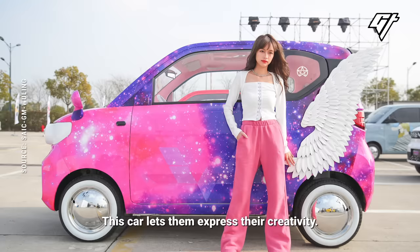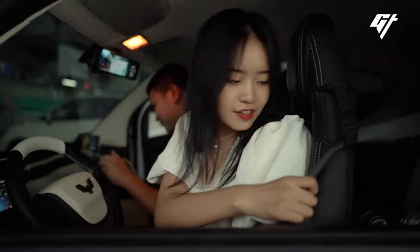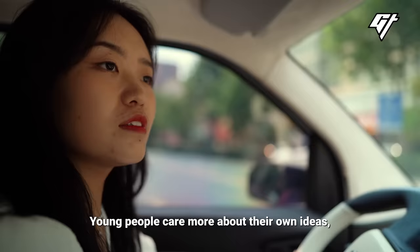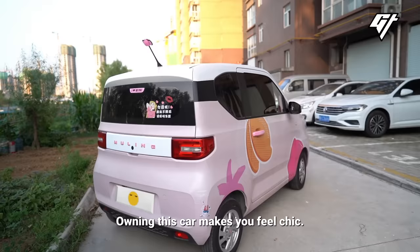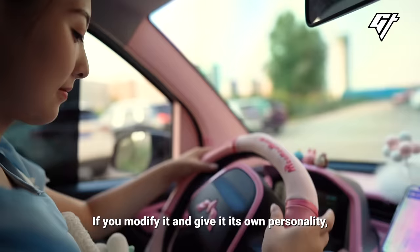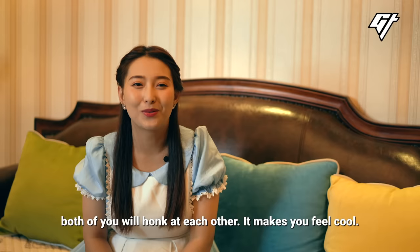This car lets you make your own ideas and changes. For everyone who's interested, it's more about expressing their own ideas. If you have this car, you feel like you belong to a certain kind of people. When you go out on the road, you notice someone else driving the same car — it creates a kind of flow.